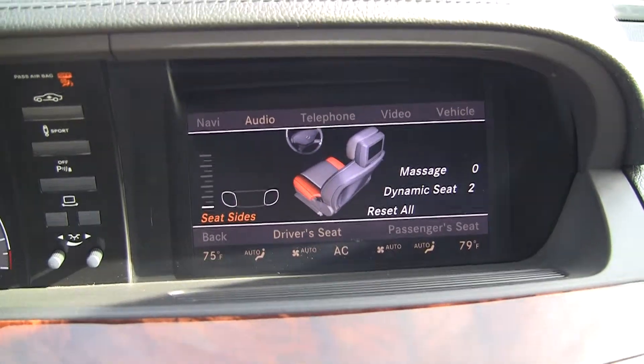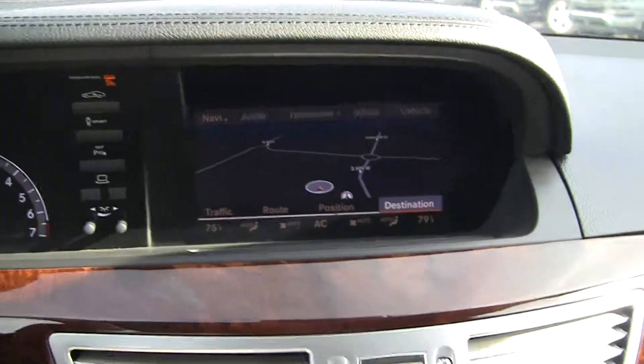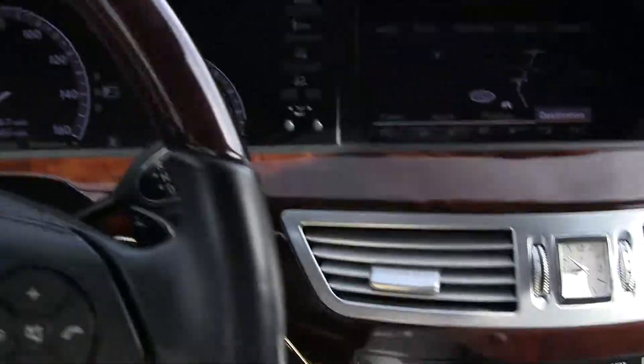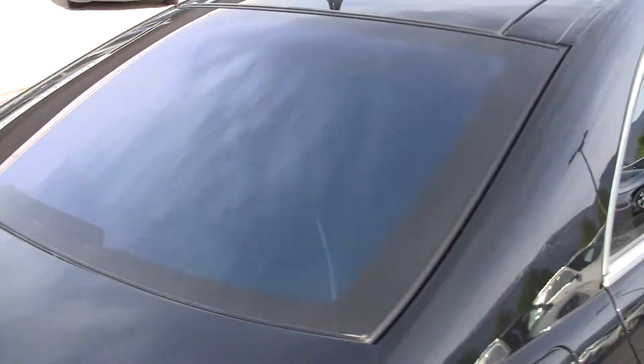We've got our massagers and our navigation. We can load our CDs here. Beautiful car. My name is Steve Ward with Mercedes-Benz. It's been my pleasure to show you this beautiful 2011 Mercedes-Benz S-Class. We've also got the all-glass top here, and the car rides on air suspension.